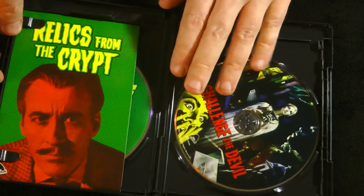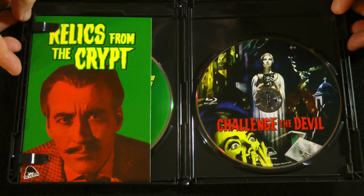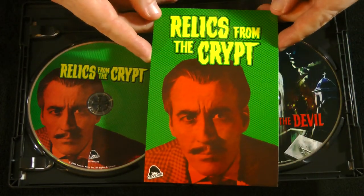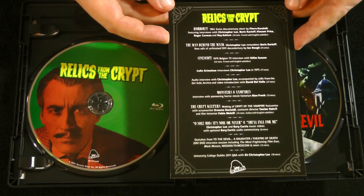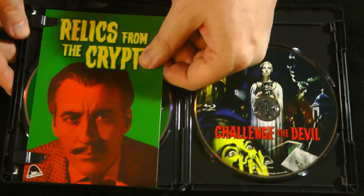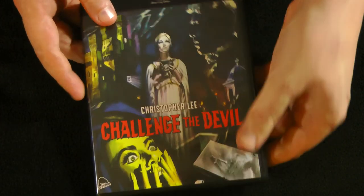Here we have the disc and Relics from the Crypt — this is really interesting. This is actually a collection of rare interviews, behind-the-scenes footage, and all kinds of stuff. We'll go through this in a moment. I just want to give you a look at all the package art, and then we'll go through everything movie by movie, disc by disc in terms of the contents and the extras.